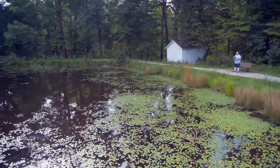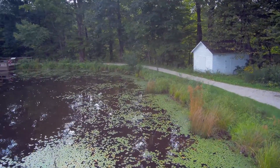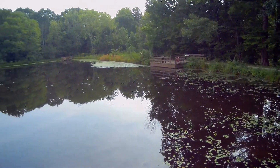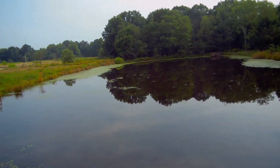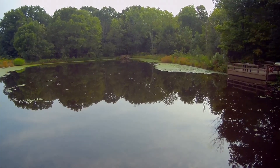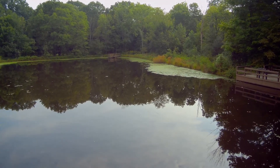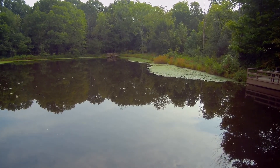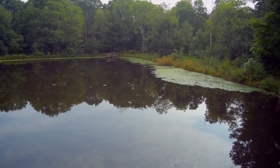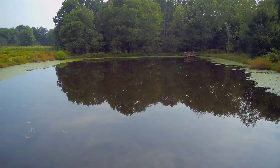I talked to one gal who was walking her dog on the premises and she said there's not very much human traffic — it's mostly very quiet. Sometimes they have activities scheduled, a lot of hands-on and educational type things, but for the most part those happen on weekends. During the week you can come out here and be pretty much by yourself.